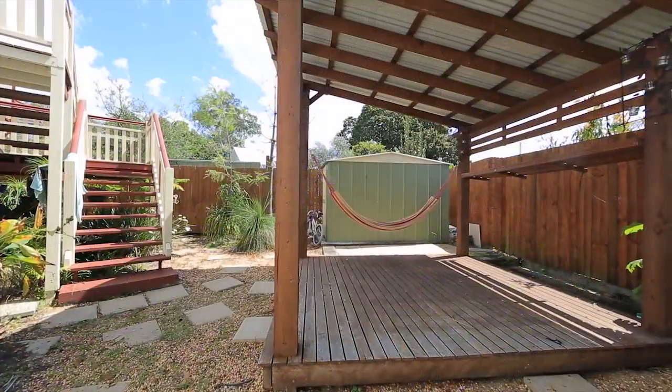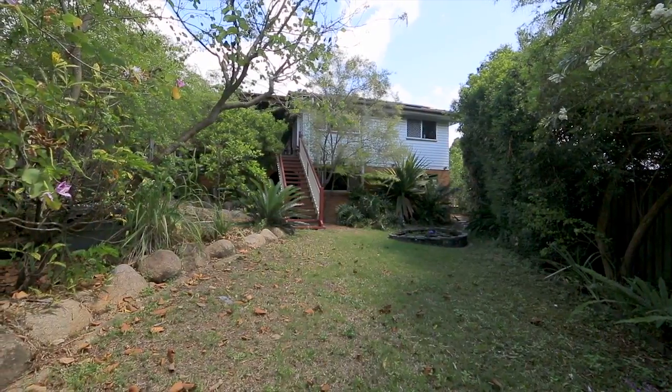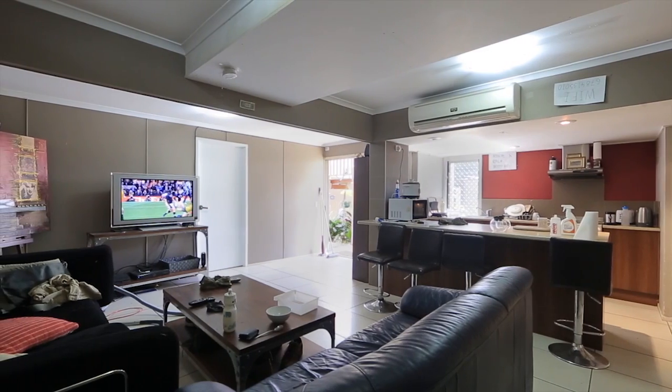Currently being used as a seven bedroom rental, this post-war home has true dual living and returning $1,000 per week. This extensive residence offers a multitude of options on a 664 square metre block.